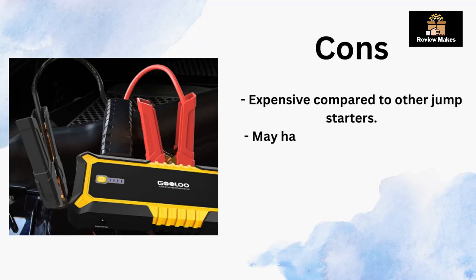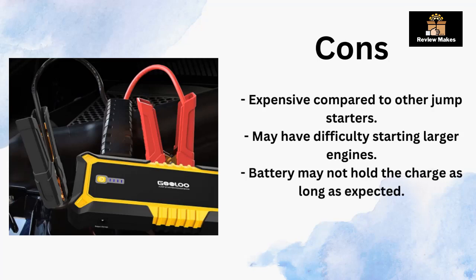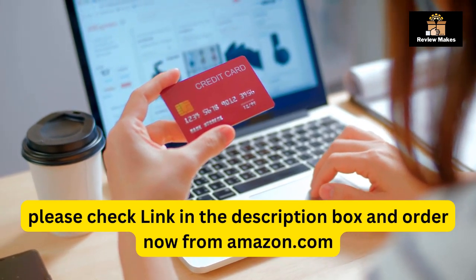Cons: expensive compared to other jump starters; may have difficulty starting larger engines; and the battery may not hold the charge as long as expected. Please check the link in the description box and order now from Amazon.com.